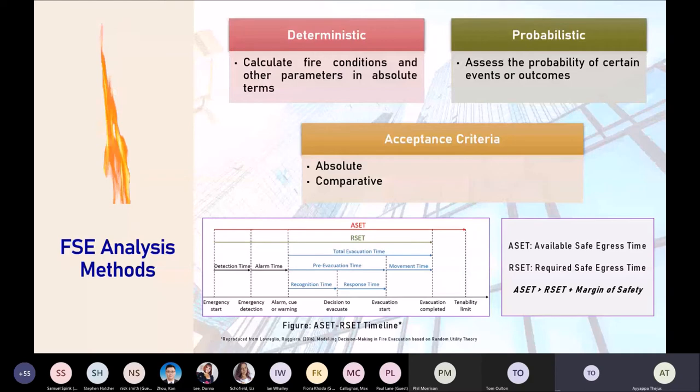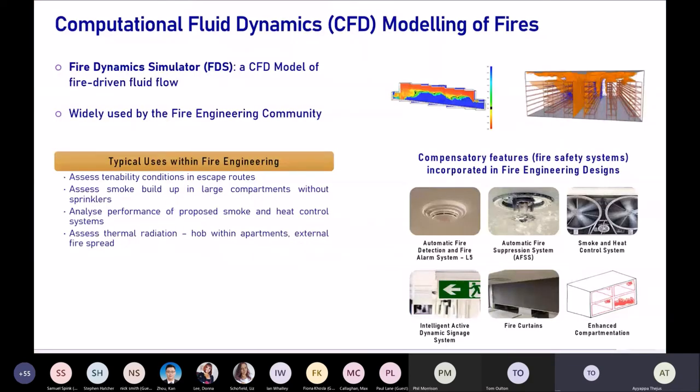This concept connects directly to CFD modeling of fires. ASET — when untenable conditions occur — can be assessed using CFD. Within the fire engineering community we primarily use the CFD package Fire Dynamics Simulator (FDS), though other packages like ANSYS Fluent and OpenFOAM exist. FDS is one of the most widely used packages in the fire engineering community. Uses of CFD include assessing tenability conditions, smoke build-up timescales in large compartments, and thermal radiation assessments.